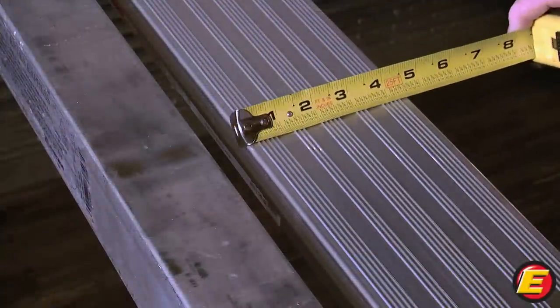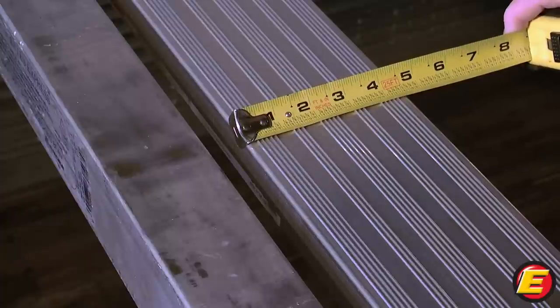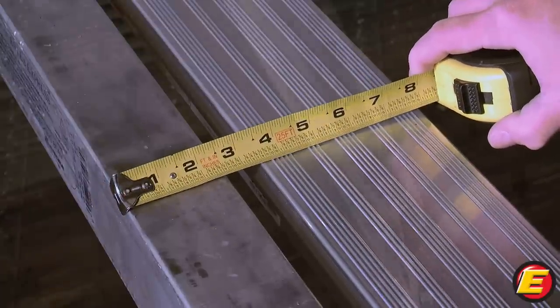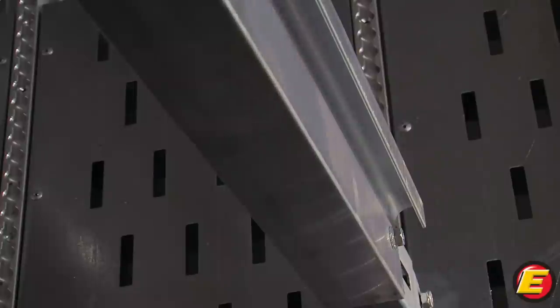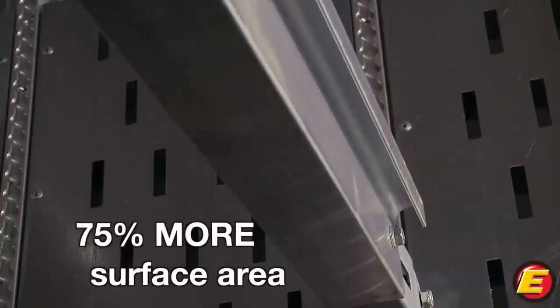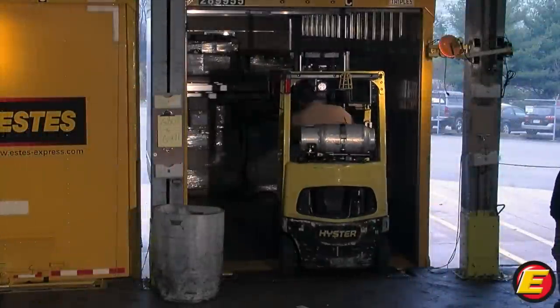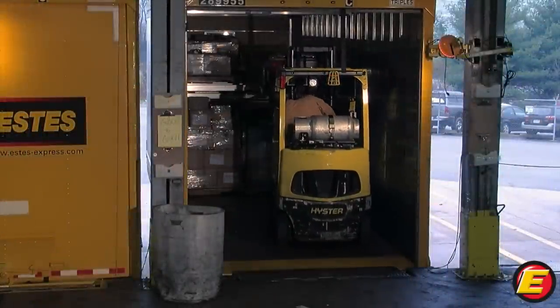The beams in these captive beam trailers are 4.5 inches wide compared to standard beams of only 2.5 inches. The new wider beams provide 75% more surface area and are 33% stronger for carrying more freight safely and securely.